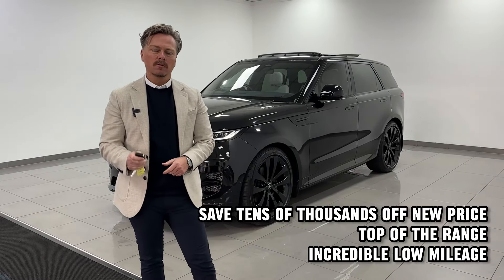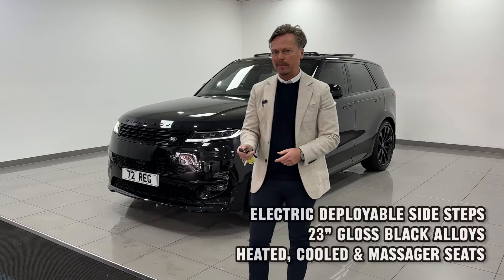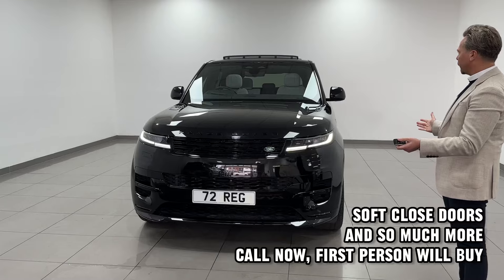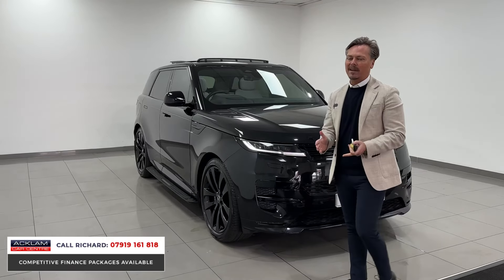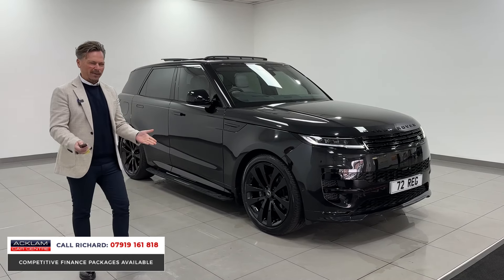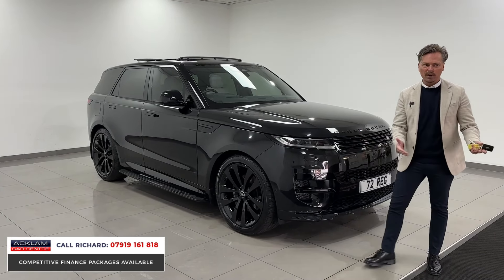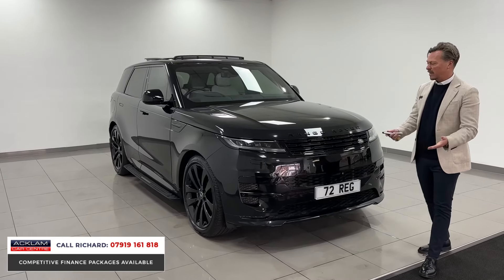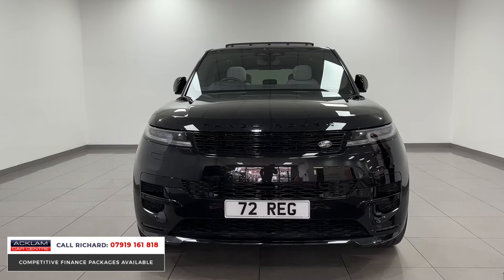This is the ultimate version of the diesel Range Rover Sport — a D350, 350 horsepower First Edition. It looks absolutely stunning with a full factory black pack and light cloud interior. This is a fully loaded version, and you can save yourself tens of thousands of pounds from the new price. When these cars were first released we were selling them at around £130,000, so this is an outstanding opportunity. The car is on 5,000 miles, it's a 72 plate, and it's in outstanding order.